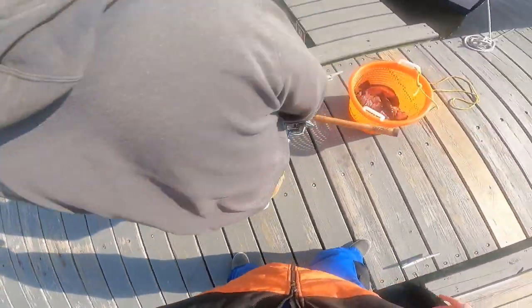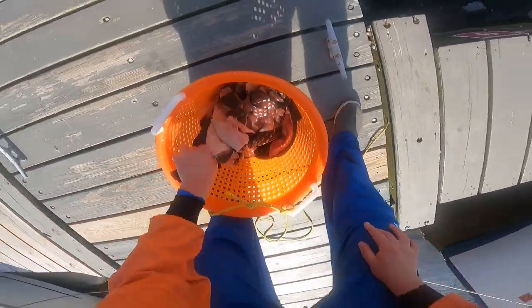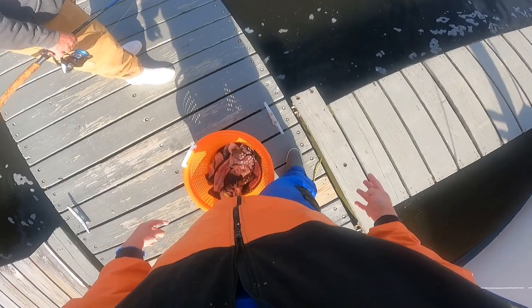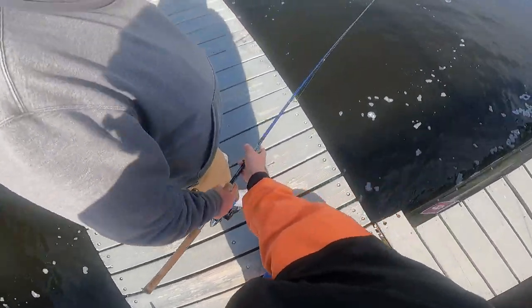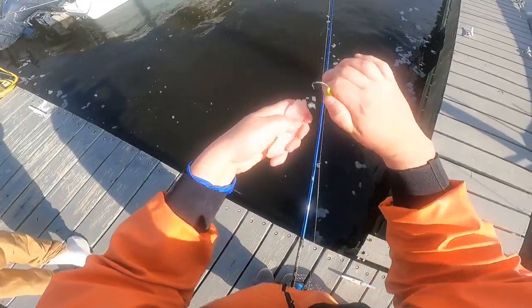If the fish are there you'll know right away. You want to make sure your drag is pretty tight and your rod is at least heavy enough that you can get the fish in quickly, otherwise they'll take you right into the pilings and break you off. Most of these fish are usually slot-sized, sometimes schoolies, but I have seen some larger fish hanging out down below as well. Usually catch a few then they kind of smarten up, so hope you enjoy and if you like this content please subscribe.